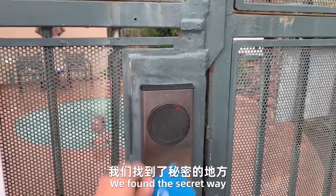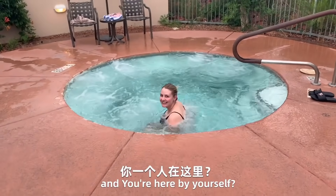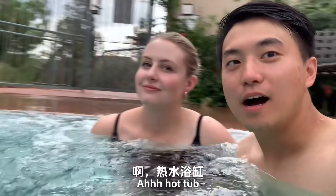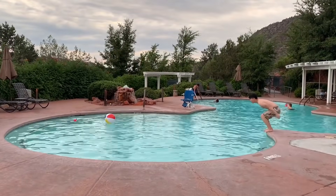We found a super place. You are here by yourself? Yeah, there is no one here — it's just us two. Hot tub! Now we're at the swimming pool.